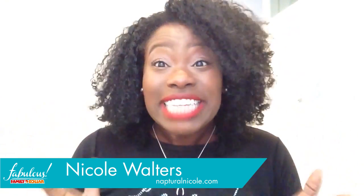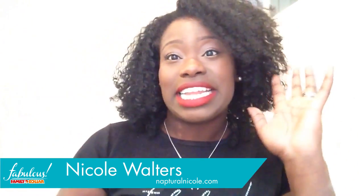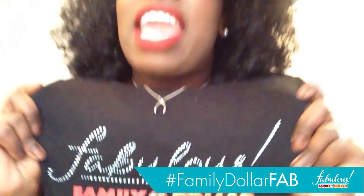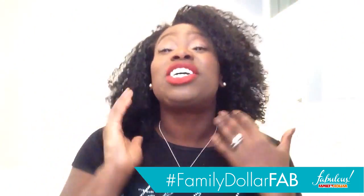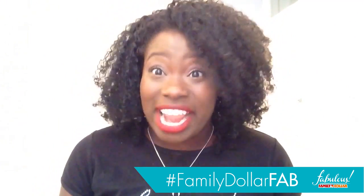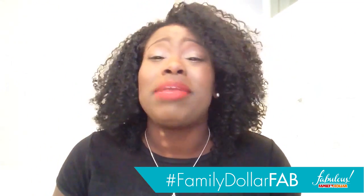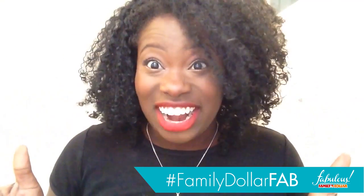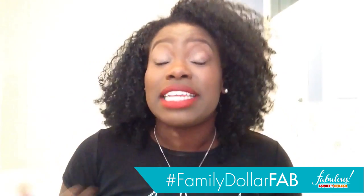Hey curlies, I'm super excited because I have been talking about Family Dollar Fabulous, my big brand excursion to New York City, all over Instagram and social media. Now I get to tell you guys all the details. First and foremost, as you probably heard, I was chosen as one of Family Dollar's Fabulous bloggers. They gave me a trip to New York City to get to meet with all of their great brands that they have in store — so all of the biggies were there.